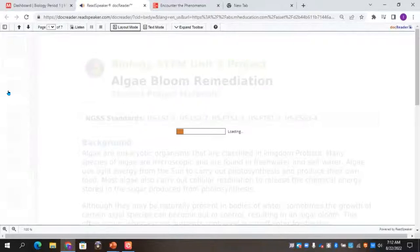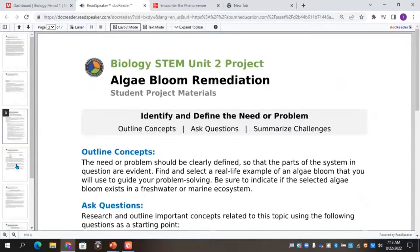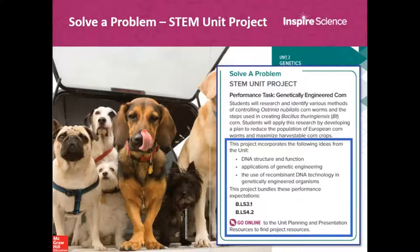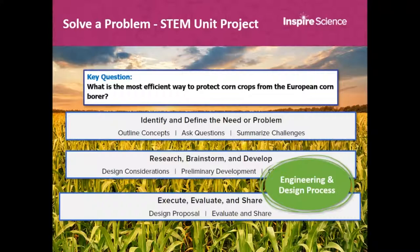All of our STEM projects are a culminating experience at the end of the unit. Students use the engineering design loop to come up with a creative solution to a real-world problem, considering design constraints - cost, logistical, and environmental. They present their solution to the class. In the unit we're going to walk through, students will incorporate concepts of DNA structure, functions, and genetic engineering to find the most efficient way to protect corn crops from the European corn borer.